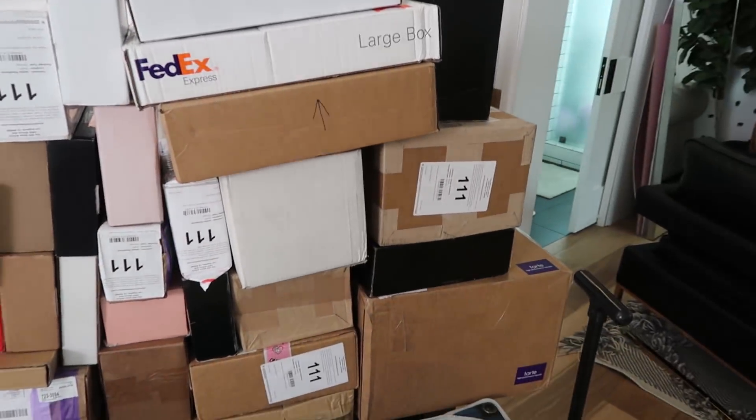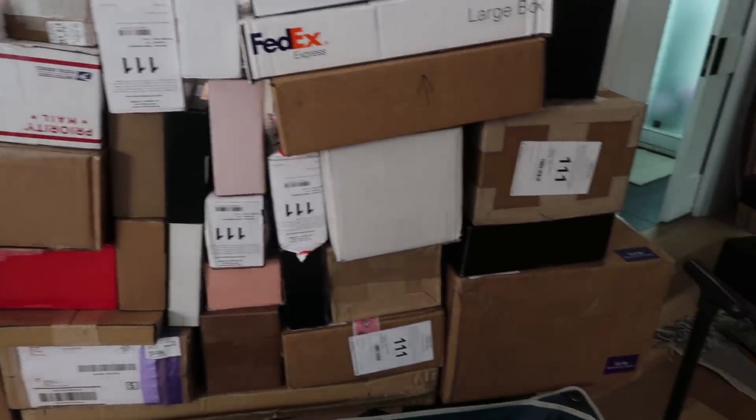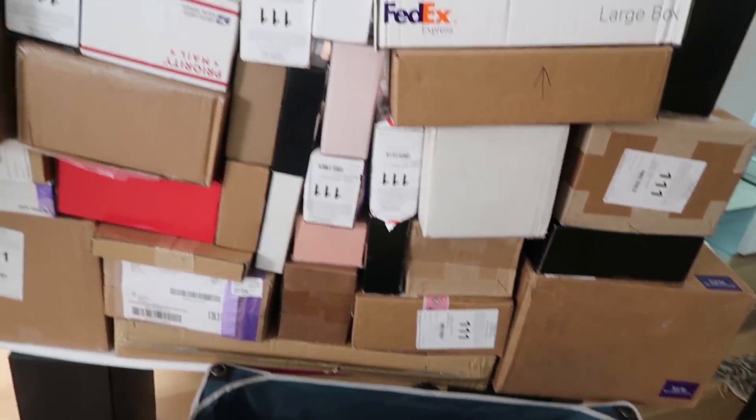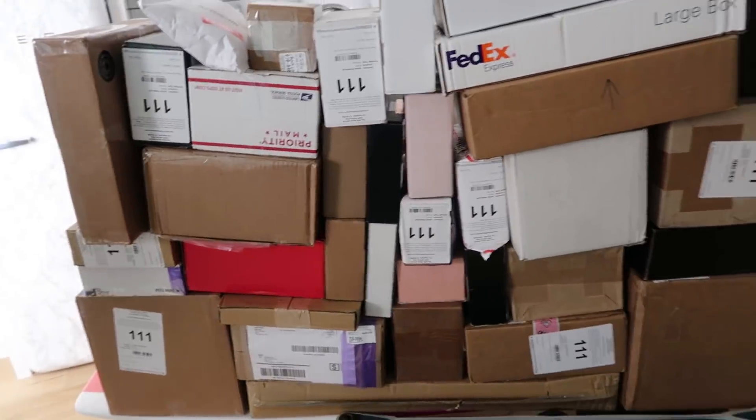Also — you guys asked for it and it's happening. I've convinced James to spend part of tomorrow unboxing with me, so another PR unboxing video is coming your way, either Friday or Monday. Stay tuned!